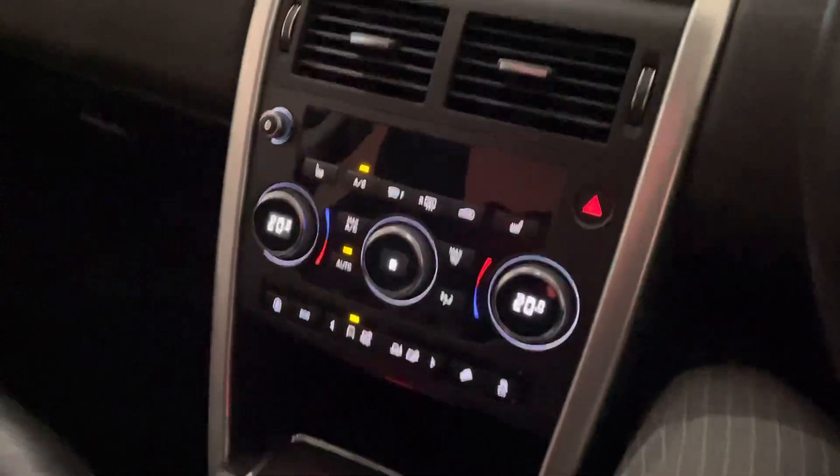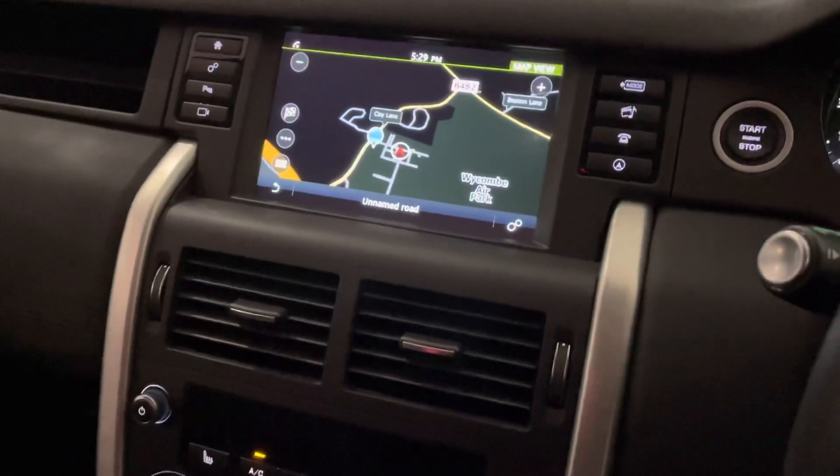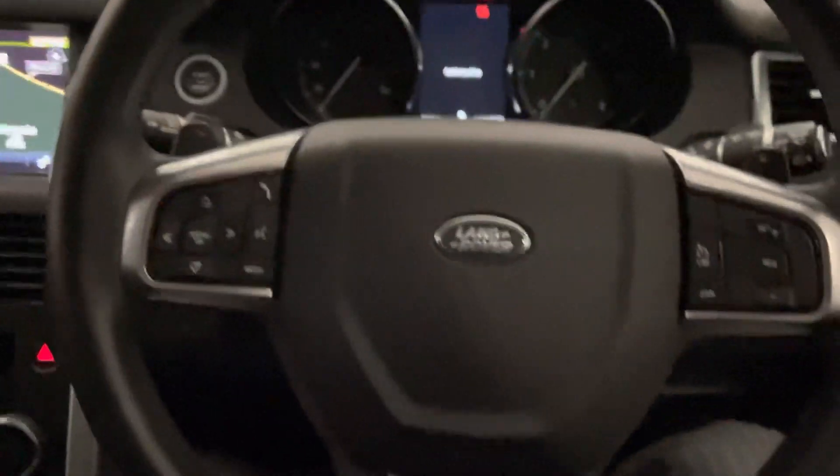There's a nice smooth gear lever, and with the Black Edition there's no contrast stitching — they want it all black. As mentioned, it comes with full Land Rover service history — a complete set — along with two keys, mats, and just the one previous owner.